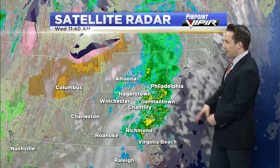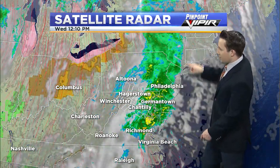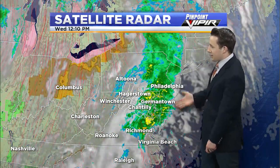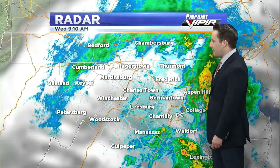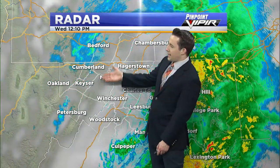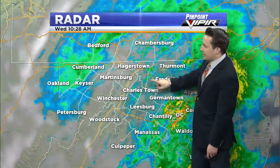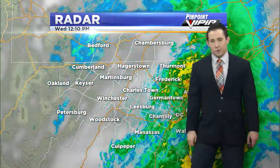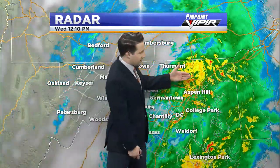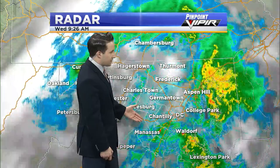Steady rainfall pushed through the area. A lot of that has drifted north, but look at how it's starting to build back to the west just a little bit. So we're by no means done with this rainfall as of yet. But many of us are seeing drier conditions, especially back across the Eastern Panhandle, Western Maryland, and the I-81 corridor through Northern Virginia. It's again back to the east, mostly along and east of I-95, where that rain is still pretty steady.